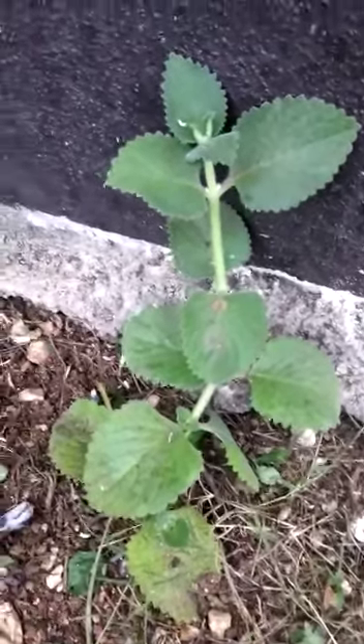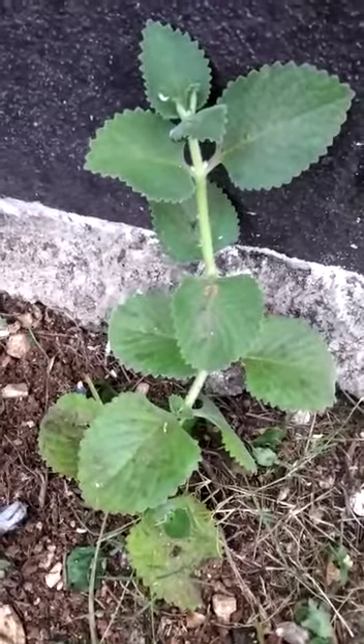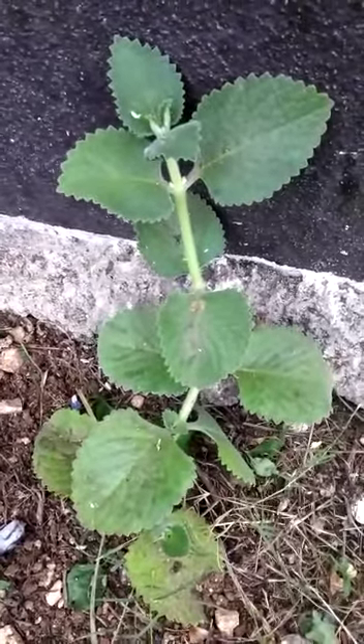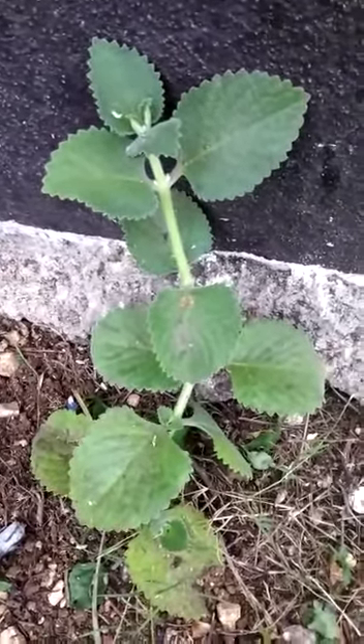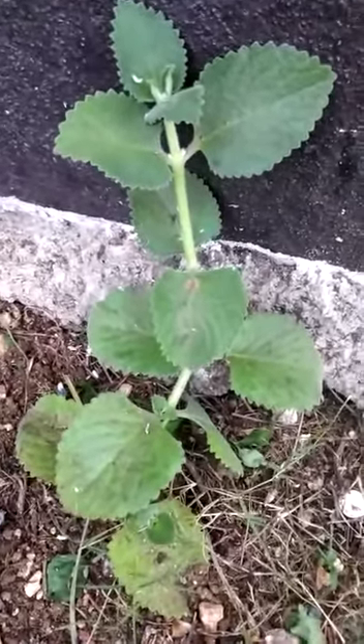Welcome to another Treasures for Life Ministry Herbal Focus. Today's herb that I'll be focusing on is called the French Thyme, also known as the Broad Leaf Thyme or the Mexican Mint. This plant is an immune booster.